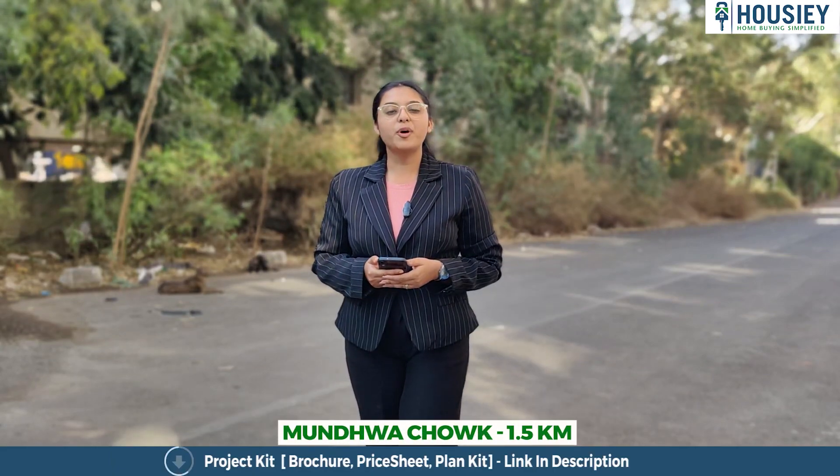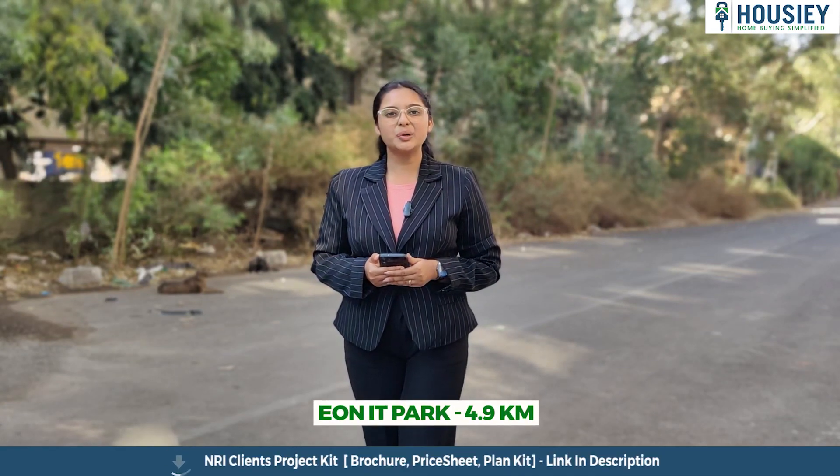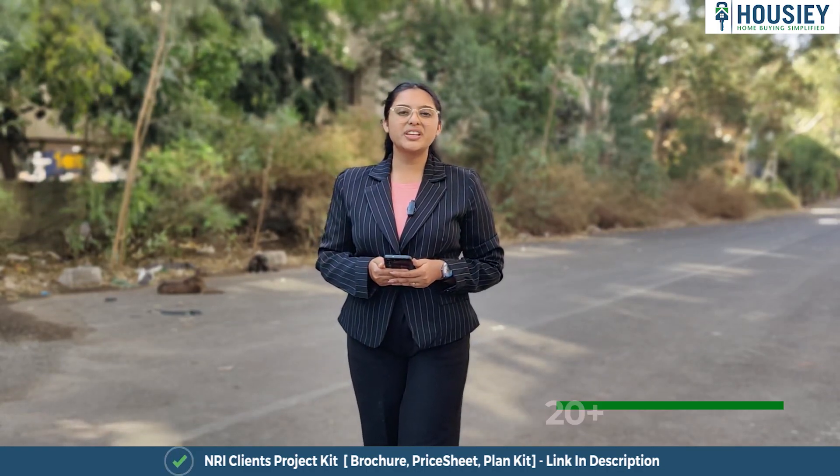Coming to the location, Munba Chowk is 1.5 kilometers away, Croma is around 3.2 kilometers, and EON IT Park is around 4.9 kilometers from this project.